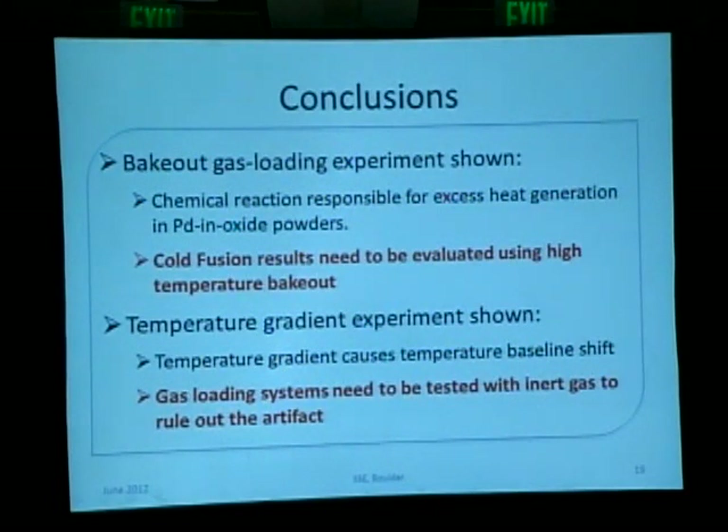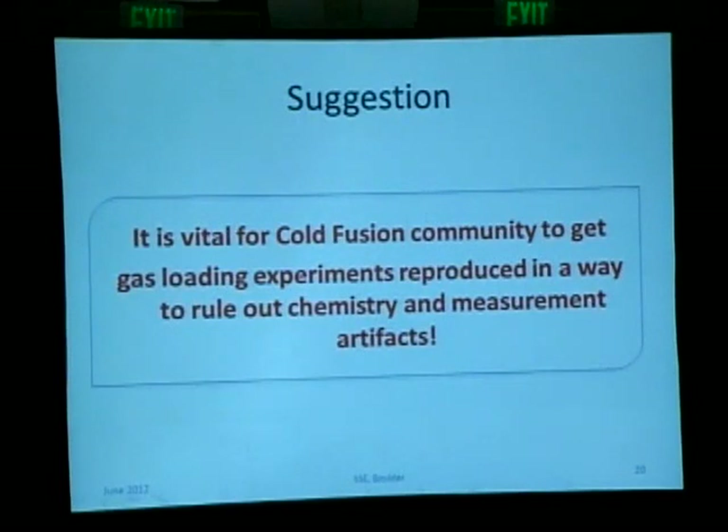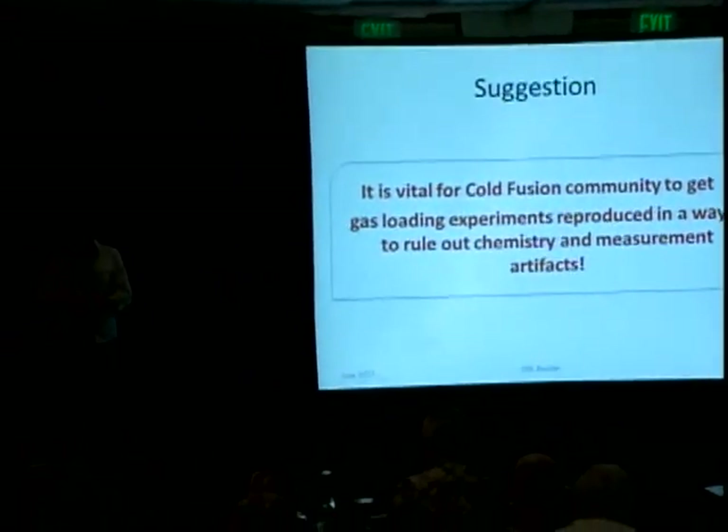In conclusion, I didn't show you cold fusion, but I showed you experiments that can help cold fusion researchers evaluate the results of their experiments — specifically to assess the chemical heat and be aware of temperature gradients. If they test their system with an inert gas, they'll be able to rule out temperature gradient artifacts. It is vital for the cold fusion community to get those gas loading experiments produced in a way that rules out chemistry and measurement artifacts. Thank you so much.